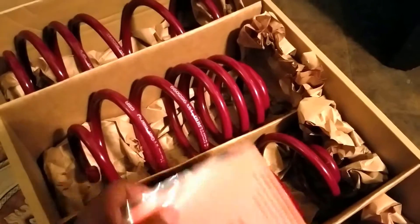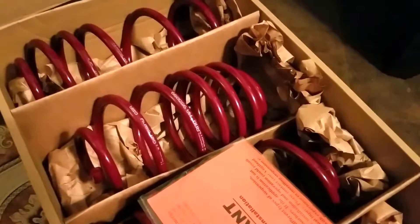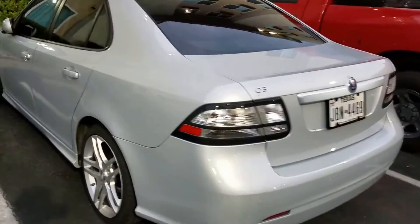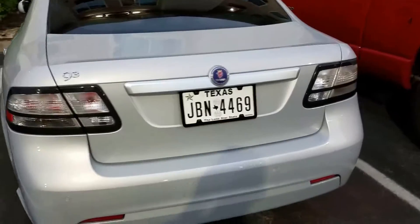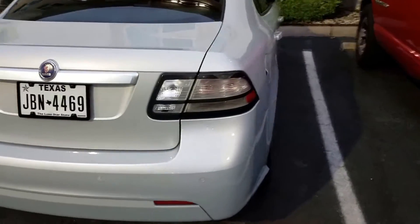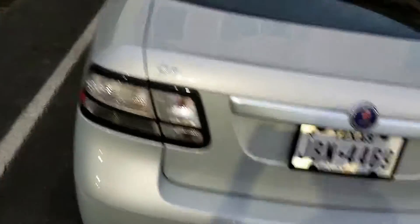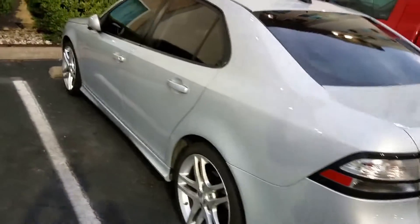They're pretty nice — pretty solid looking springs. I can't wait to get this set up on my car. Also, part of the Saab — it looks pretty shiny, I'll post a little clip of it. You can see all that shine it has now because of the polish. So reflective. That's the first time I ever see it like that.